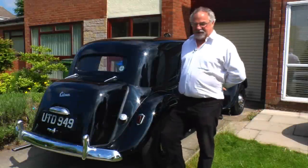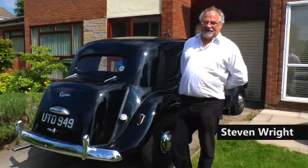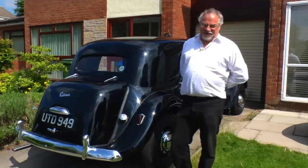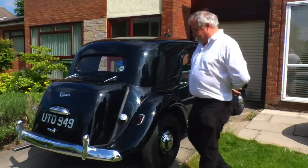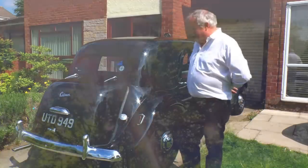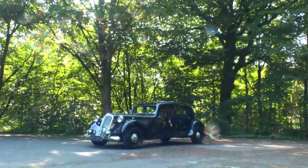I saw this car come up for sale at Easter, and I thought I've always fancied a Big Six, and a Big Six hydraulic is extremely rare. I said to my wife, can I buy it? And she said, if you've got the money and you think it's a good car, then buy it. So I bought this car, and as you can see, I've done very, very little on it so far, apart from changing the suspension spheres and all the rubbers. The rest of the car is as I bought it.